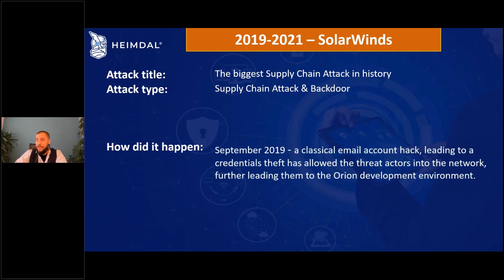In September 2019, it started with a classic email account hack that led to credential theft, which allowed the attackers to enter the network of SolarWinds. The hackers were extremely slick.